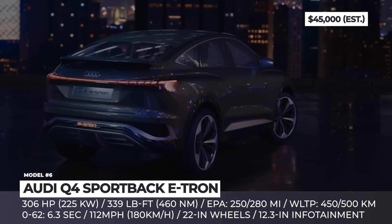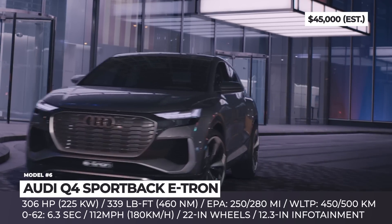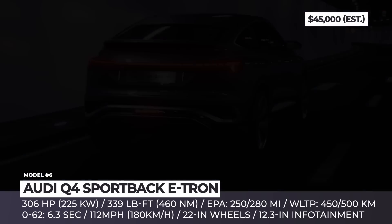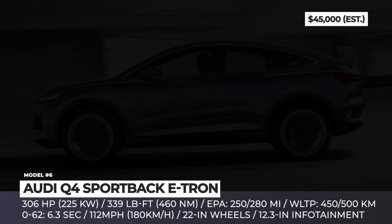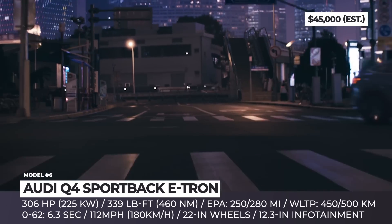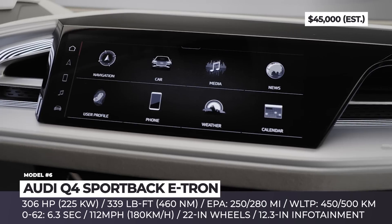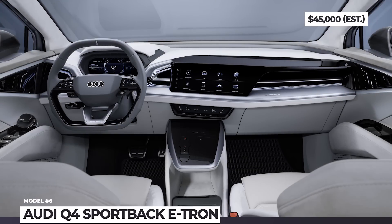Audi Q4 Sportback e-tron. Unlike the original e-tron SUV, this compact version is developed on the VW MEB modular platform and will become the first of 3 electric Audis on MEB by 2025. It's an expected follow-up to the less sporty standard e-tron Q4 concept from the 2019 Geneva show, with production scheduled for 2021. The single or dual-motor powertrain outputs up to 306 horsepower and 339 lb-ft of torque, with 0-to-60 in 6.3 seconds. Expected range reaches 250 miles for all-wheel drive or 280 miles for the rear-drive version. The cockpit features two screens, an augmented reality head-up display with navigation, and sustainable upholstery materials.